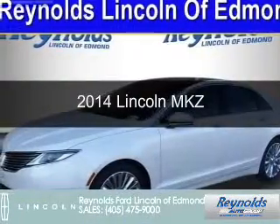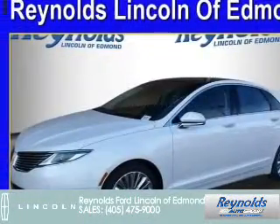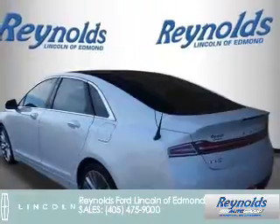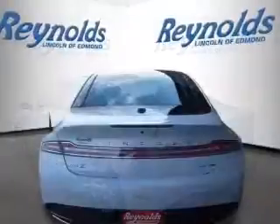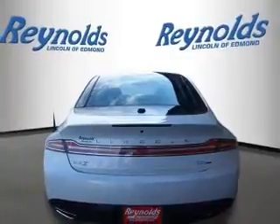This is a new 2014 Lincoln MKZ. It's powered by front-wheel drive, a 2-liter, 4-cylinder engine, and a 6-speed automatic transmission.